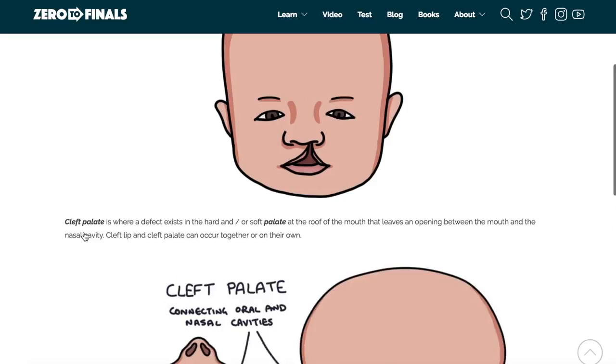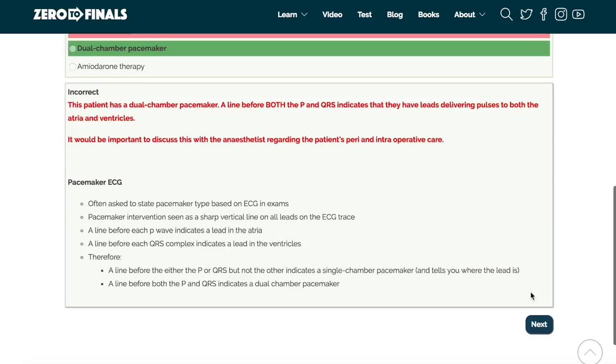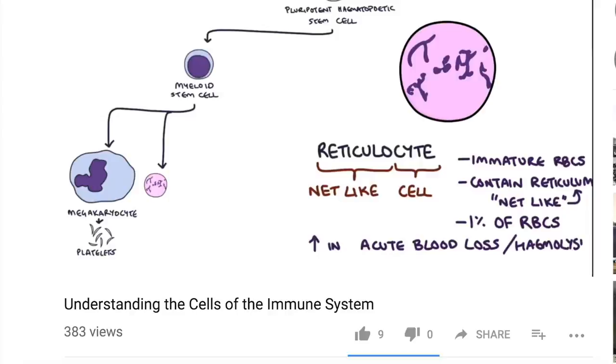There's also a test section on the website where you can find loads of questions to test your knowledge and see where you're up to in preparation for your exams. There's also a blog where I share ideas about a career in medicine and tips on how to have success as a doctor. If you want to help me out on YouTube, you can leave a thumbs up, give me a comment, or subscribe to the channel so you can find out when the next videos are coming out. I'll see you again soon.